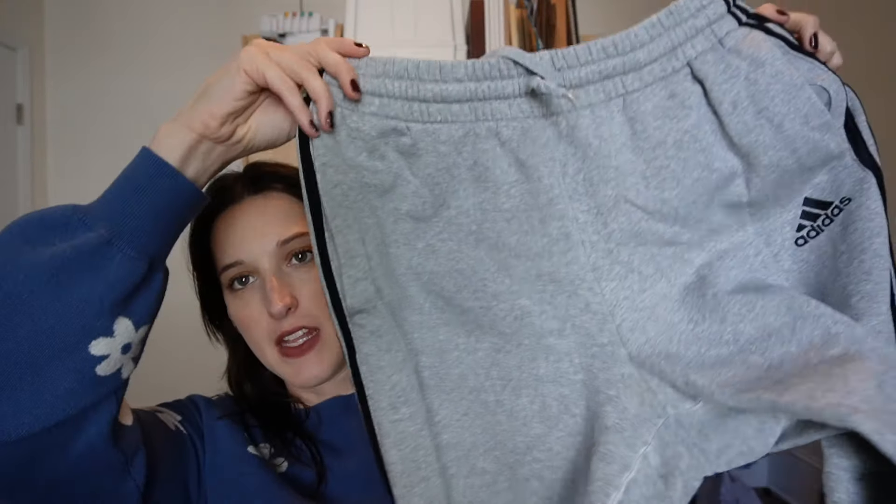We are back from the thrift store and I washed everything — I want to show you guys what I picked up. The first thing is really boring but I figured I'd show you anyway: it's these Adidas sweatpants with the black stripe, gray and a little bit cropped. I love getting sweats at the thrift store — they're really affordable and these ended up being about five dollars.